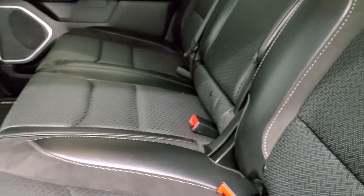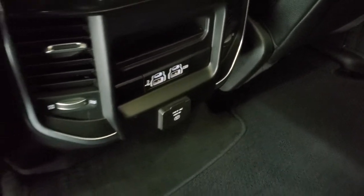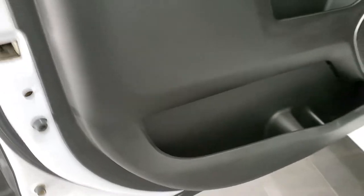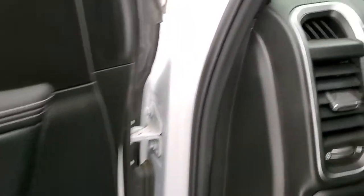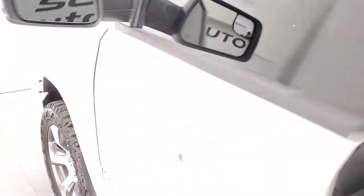Back here you get two more USBs, two more USB-Cs, and another 115-volt 400-watt plug-in. There are child safety locks on the back doors. We'll start it up and take a quick look under the hood.